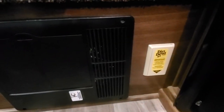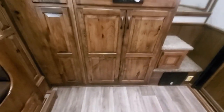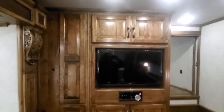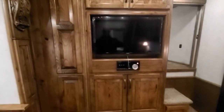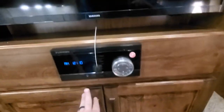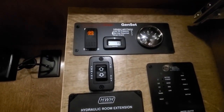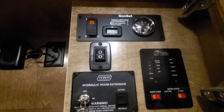There's a Dirt Devil central vacuum system. This one's got the center entertainment layout in it, some hanging closets, and lots of shelving. All the controls are up here — you've got your slide switch, monitor panel, generator start/stop switch, awning switch, etc.